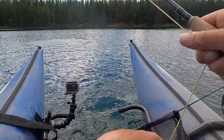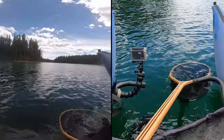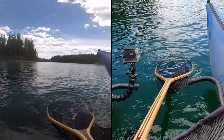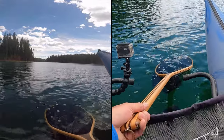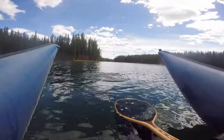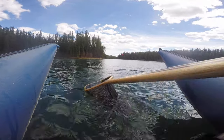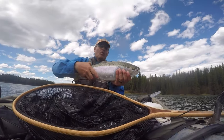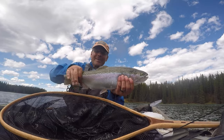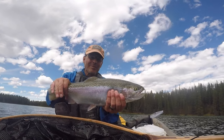Oh, that fish is so fat it's having a hard time getting in the air. That was a fancy net job. Look at that — that is a beautiful fish.